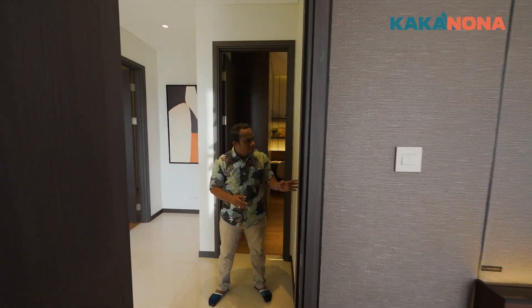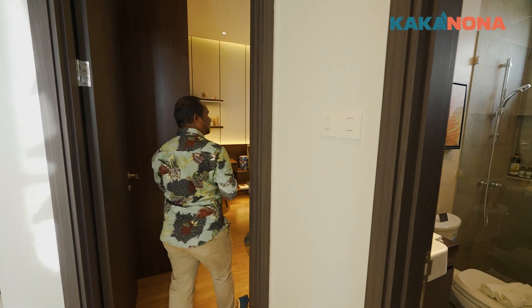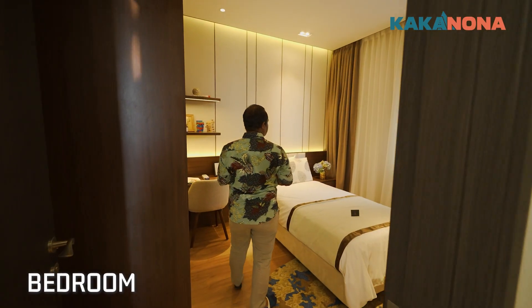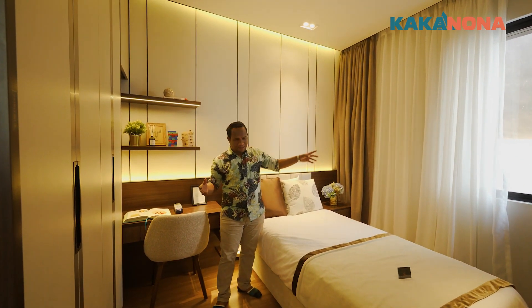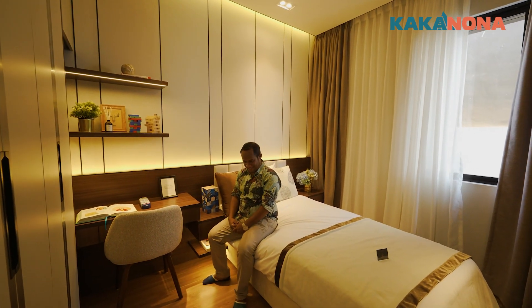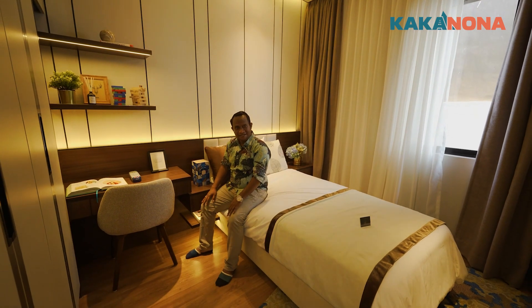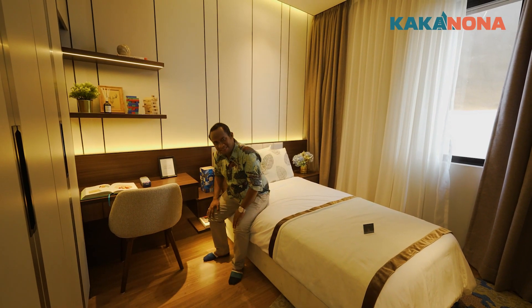Nah, ini Nona, ini bagian dari toiletnya, Nona. Sekarang kita menuju ke kamar anak yang kedua. Ini kamar anak yang kedua. Ada jendela juga di samping. Dan suasananya pun enak ya. Lantainya parkit ya, kak? Lantainya dari parkit, Nona. Tiap kamar lantainya parkit ya, kak? Betul, Nona. Yuk, kita lihat master bedroomnya, Nona, abis ini ya.